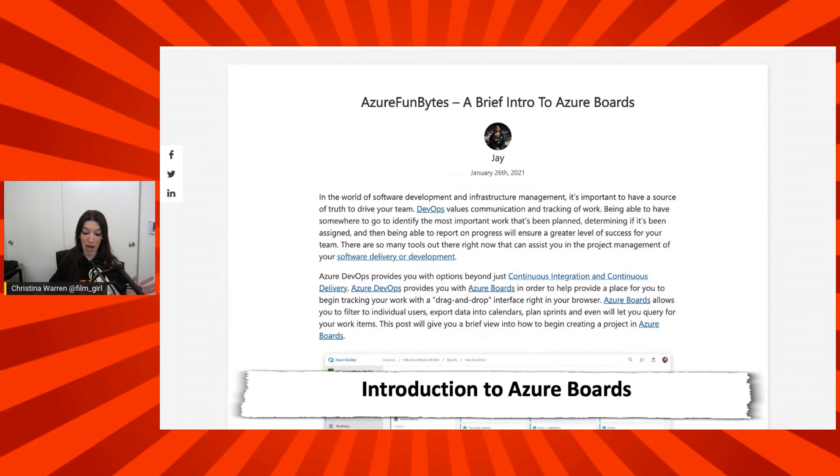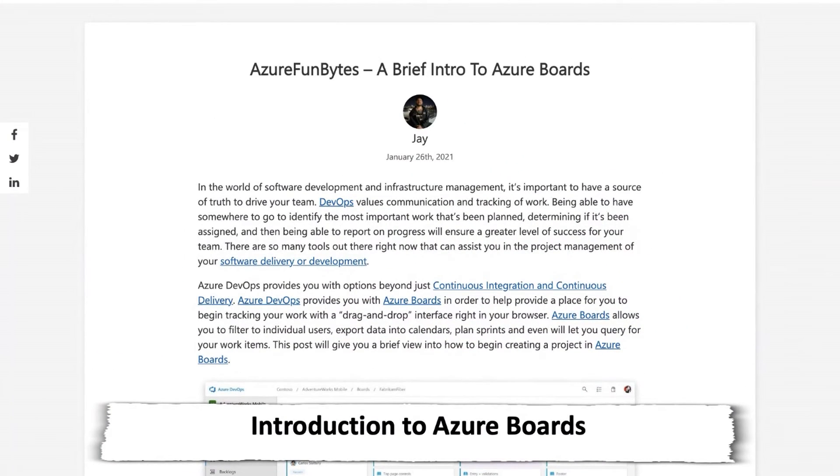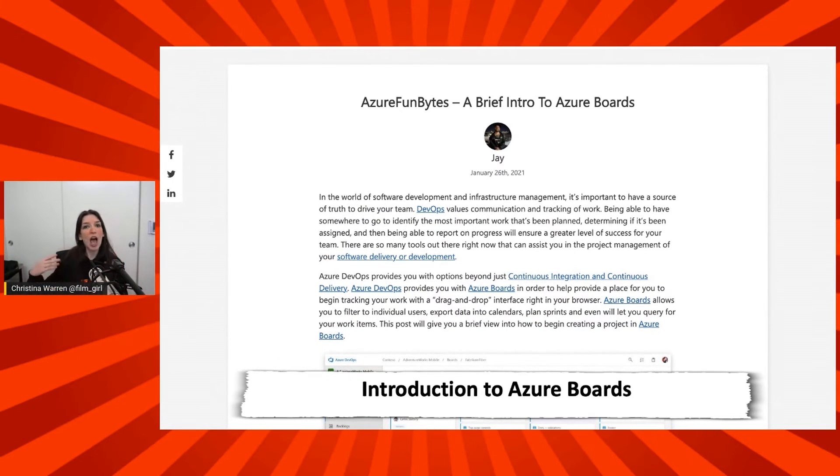Next up, I want to give a shout out to my buddy Jay, who wrote a great guide to Azure Boards. If you haven't ever used Azure Boards, it's part of Azure DevOps, and it's a really great way to keep track of releases, plan things, and even do a bit of project management and organization. I've got a link to it in the description down below, so check out Azure Boards and let me know your favorite ways of tracking and planning things or keeping organized in the comments.